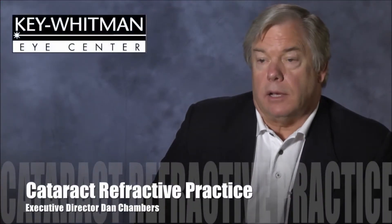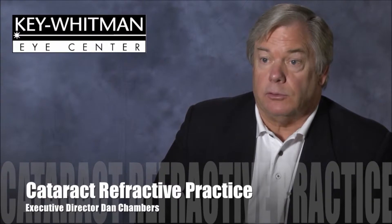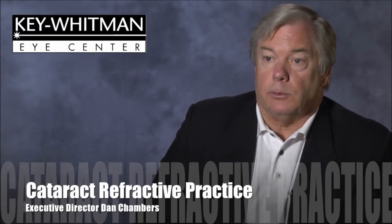Key Whitman is a cataract refractive practice and we do a fair amount of LASIK procedures, refractive procedures of all kinds, including implantable contact lenses. We do hyperopia, myopia, we do a lot of astigmatic correction and evaluation. In addition to that, we do cataract and we also do presbyoptic correcting lenses, which is a big part of our practice. And with the combination of the refractive needs and the pathology cataract needs, this is a perfect piece of equipment that fits our clinic.